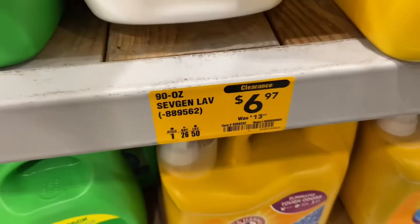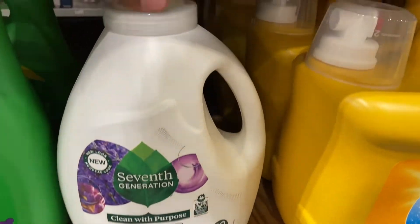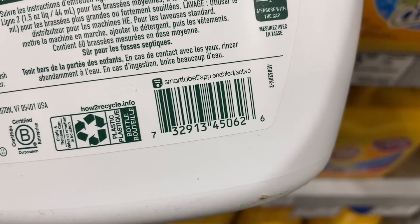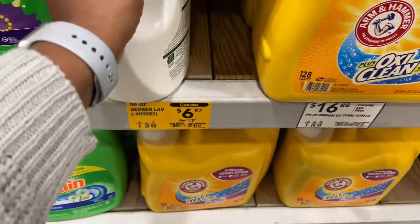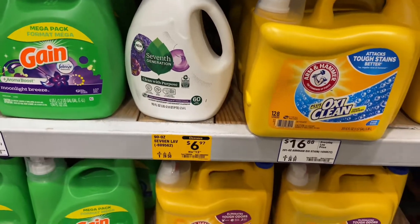There's also a 90-ounce 7th Generation dish soap, now $6.97, down from $13.97. Let me give you all the barcode in case you're interested. This is $6.97 and that's the last one left, but I don't use that size so I'm going to pass.